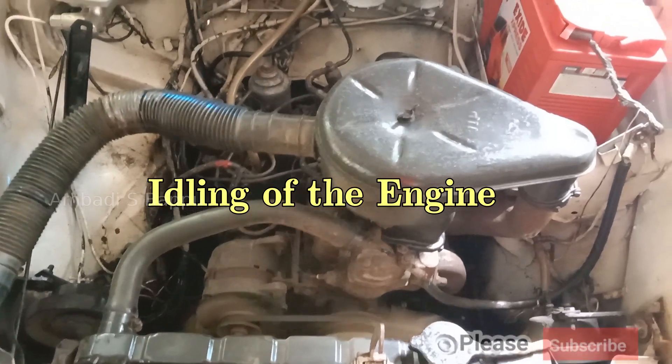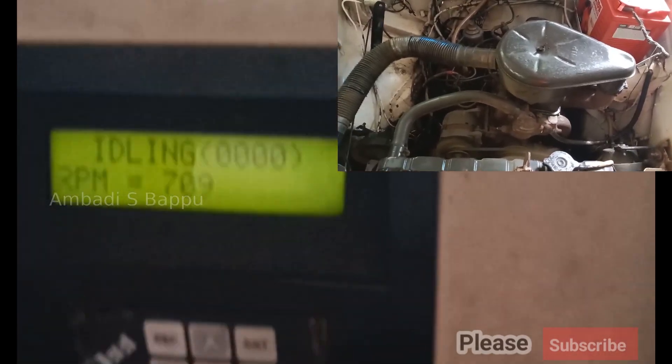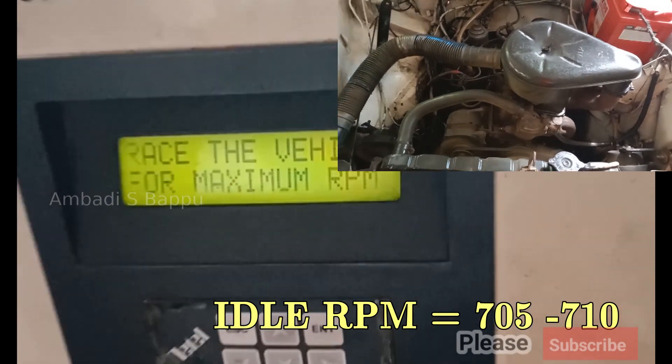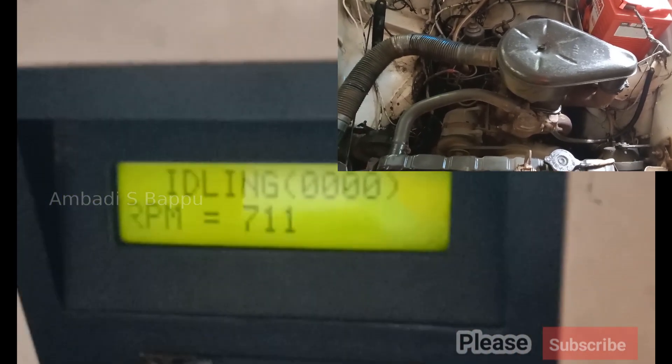The engine is idling. The PUC meter shows that the car's engine is idling between 705 to 710 RPM. This is not an exact value but an approximate RPM reading.